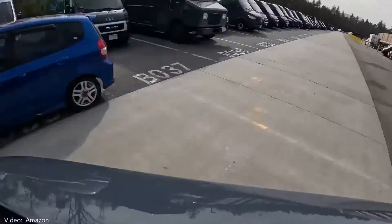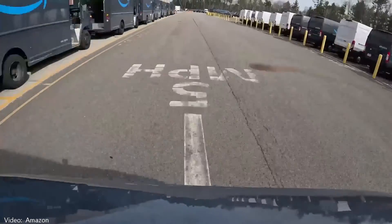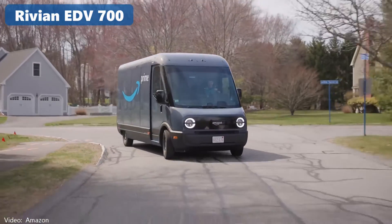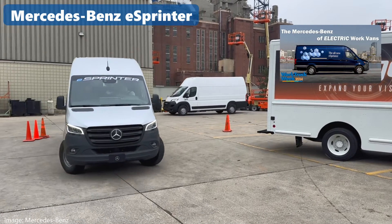Last mile delivery is a growing business. Add to that all the many other uses for work vans and it equals high demand. To grow their fleets responsibly, customers are looking for battery electric versions. Amazon has over 10,000 Rivian vans on the road. GM has their Bright Drop van. Ford is updating their E-Transit, the all-electric version of their best-selling commercial van. And Mercedes is shipping their E-Sprinter.